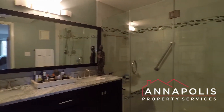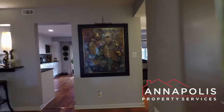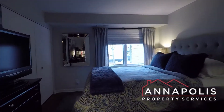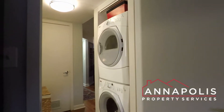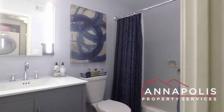The huge, beautiful master suite features a double vanity and an oversized step-in shower. Bedroom number two is a good-sized room with a large closet. There's also an in-unit stacked washer/dryer and a second full bath.